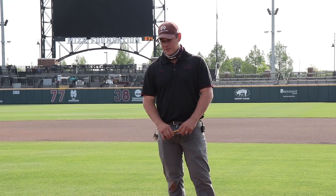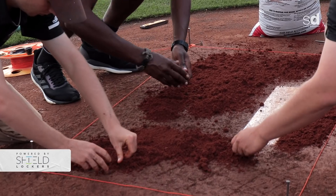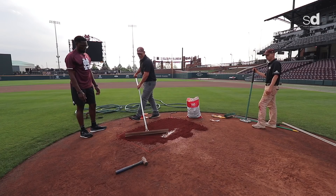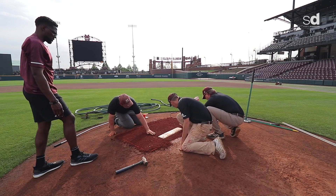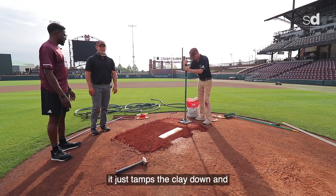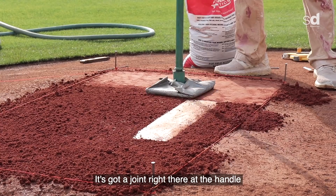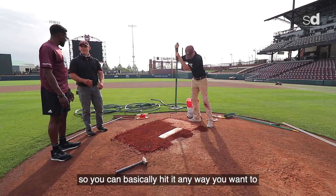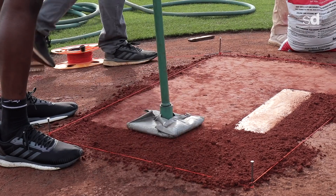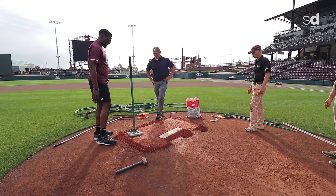They get it as level as possible. The tamp packs the clay down nice and tight — it has a joint at the handle so you can hit it any way you want and it's going to be flat. It's looking really good.